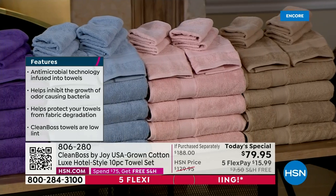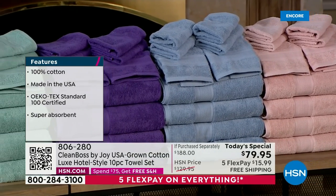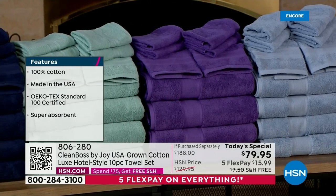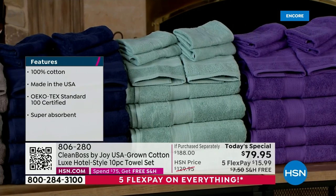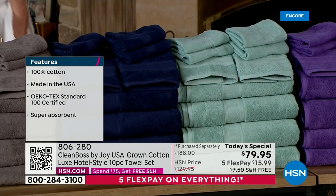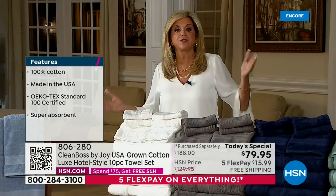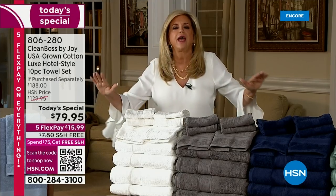The retail value is $188. Go out and buy one towel this size with the antimicrobial plush technology — they're $100 for one towel. You're getting the entire set for $79.95. After today, it goes up $50, and that would still be a bargain. Don't even hesitate. You have all the way till the end of January to return them if you don't think these are the most amazing, softest towels.